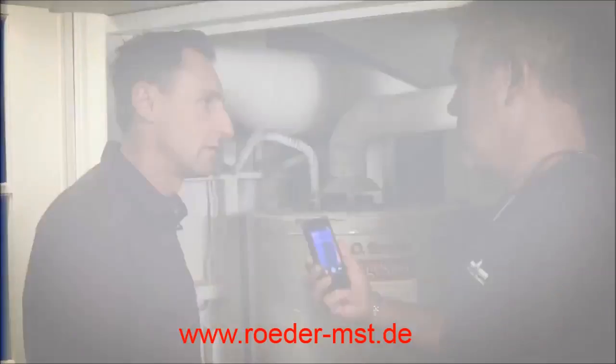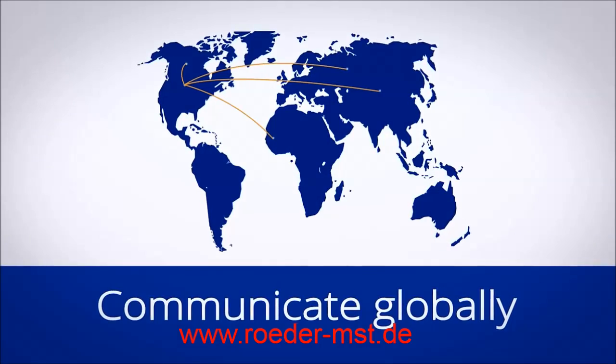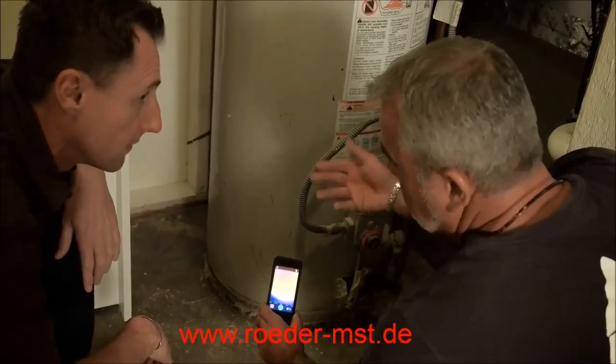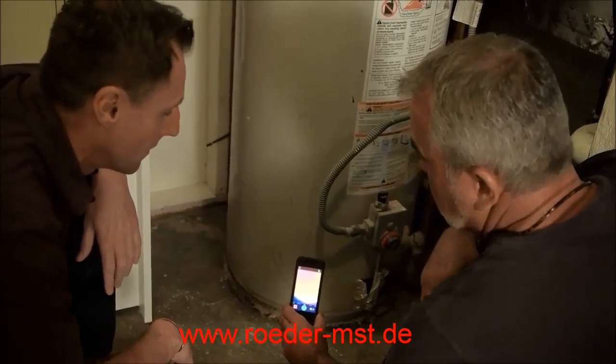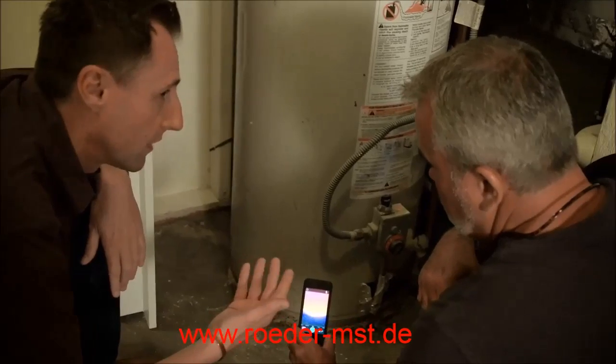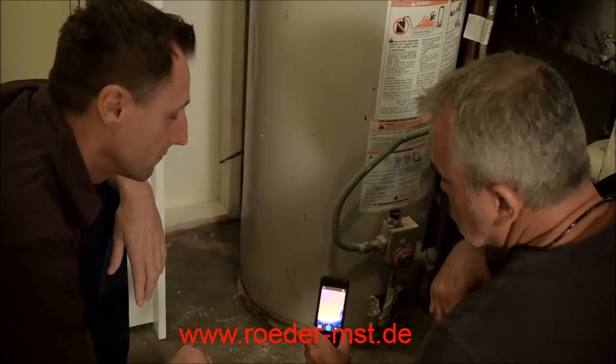Well, the nice thing is that you can either take a picture or you can take a video, and then you can send it to your customer wherever they are, whether Australia or San Francisco or New York. I could take a picture or a video, explain it, and then send it to them and tell them what we need to do to correct the problem. Right, so if this was an investment property and the homeowner was actually not here, you could communicate directly with them through this. Absolutely.